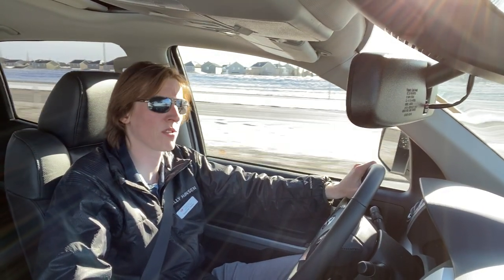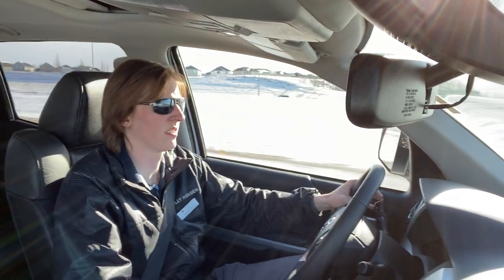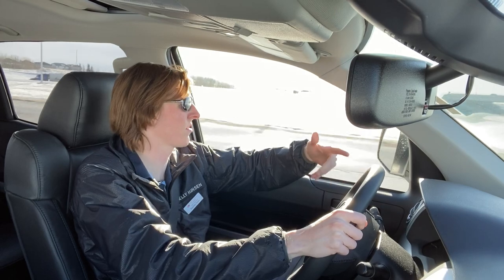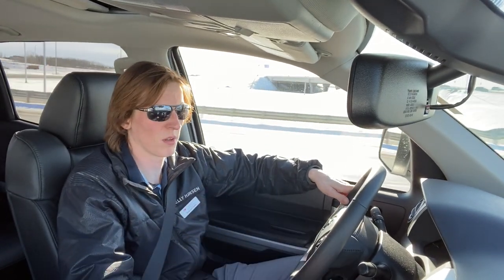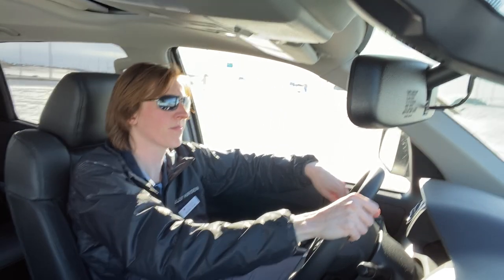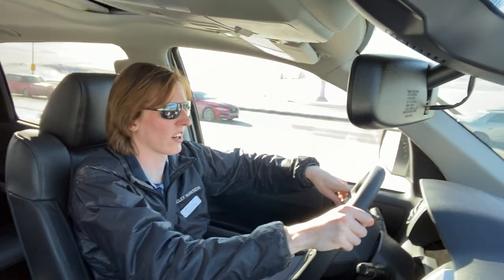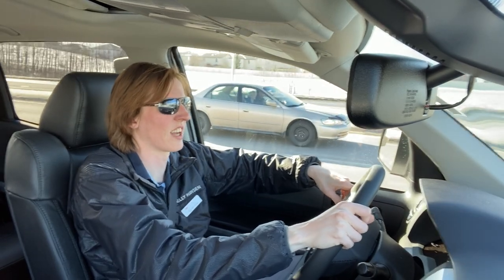Dual zone automatic climate control as well. You know what's nice about the truck — it rides high but it doesn't feel unbelievably high or unwieldy. Of course you can lift it if you want, but it's not suggested by Toyota, because the safety features on the truck are calibrated for this height.